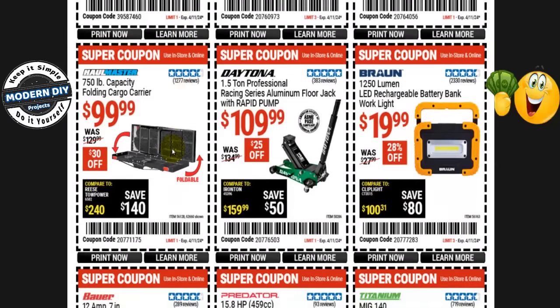The Hallmaster 750-pound capacity folding cargo carrier is $100 right now, normally $130 — that's $30 you save. Also not going to be on sale. The Daytona 1.5-ton professional racing series aluminum floor jack with rapid pump is $110 right now, normally $135 — $25 you save. They will have other Daytona jacks on sale at the Black Friday sale, but not this one, so you're safe to get it.